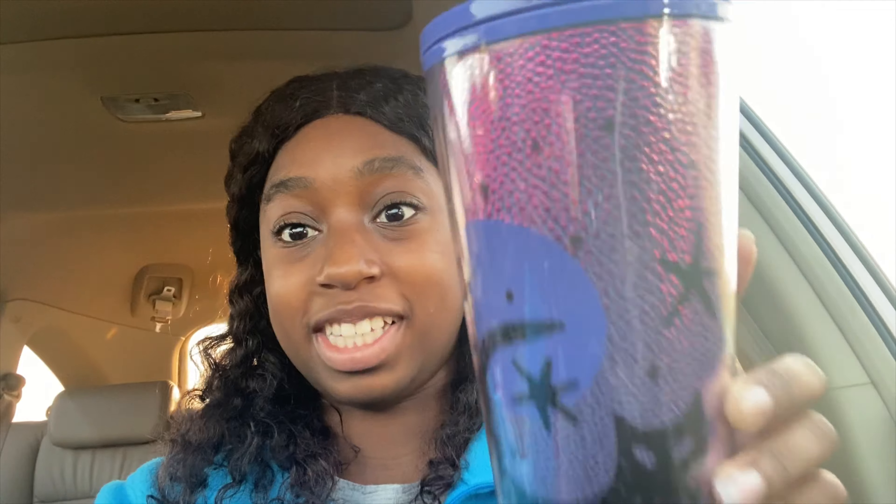I ended up going back just to grab a snack and look what they had — the cat tumbler! I'll give you guys a better look at this because it is shiny and beautiful. I'm so excited — they only had two of these ones.